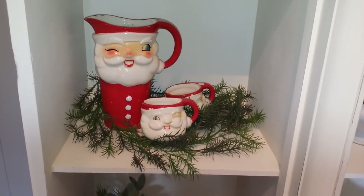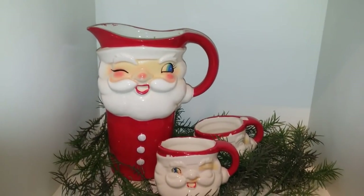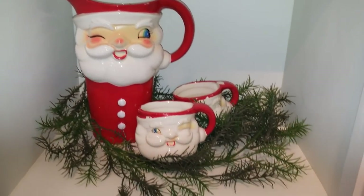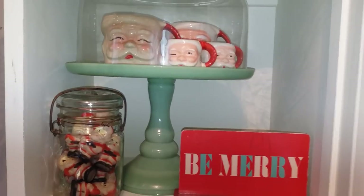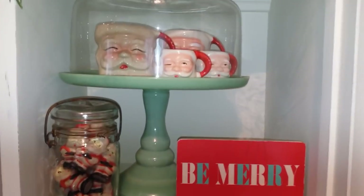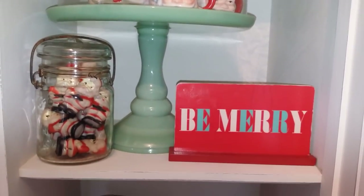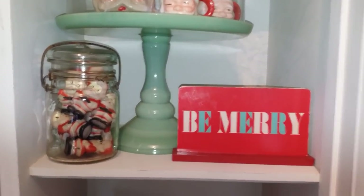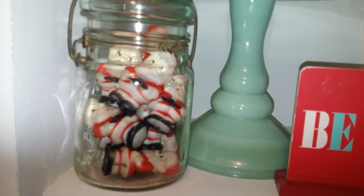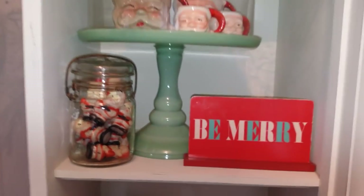Here's where I put some of my vintage Santas — I felt like they went well with the white and green. I've got my Holt Howard pitcher that I got at a consignment store for seven dollars, and the mugs that go with it. Up here I kept with the mid-century thing and went with a jadeite-type cake stand. I put some Santa mugs in it, a 'Be Merry' sign originally from the Target Dollar Spot, and these little Santa light bulb covers I found in the Goodwill bins — they look really cool all grouped together in a mason jar.